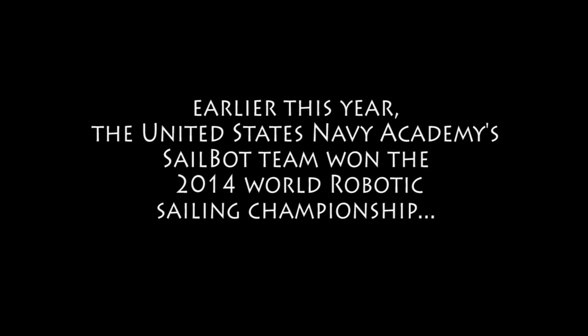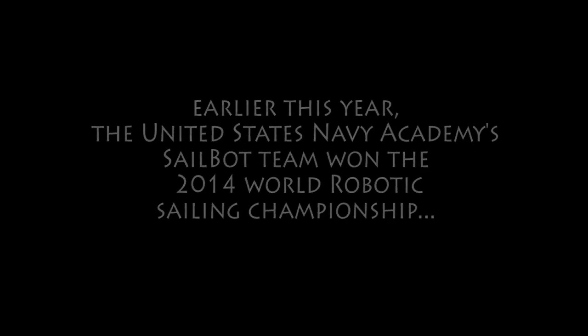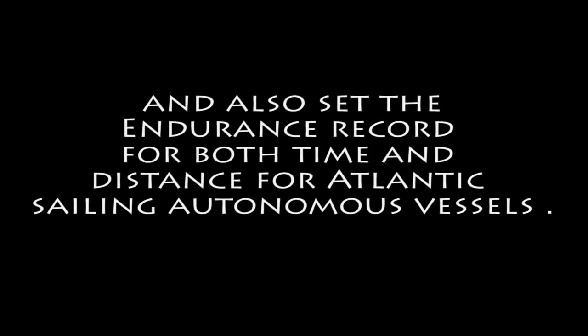I'm Paul Miller and I'm an associate professor at the US Naval Academy. My role with the SAILBOT team is as a faculty advisor — I'm one of two faculty advisors on the team, the other being Professor Brad Bishop of the Systems Engineering Department.